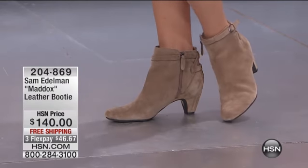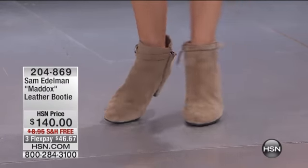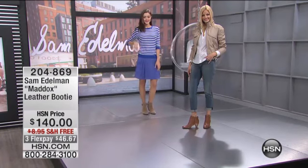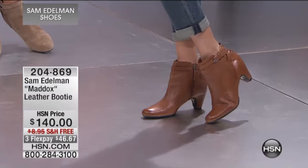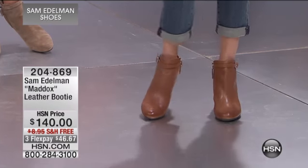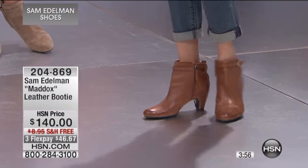I love the suede — it really is a taupe or putty color, but it's called gray. And then the saddle, that great classic brown color — it looks so good with denim. You know, booties for spring.